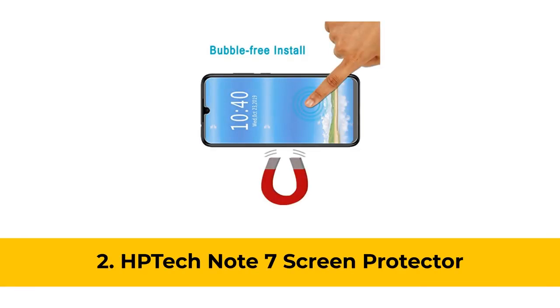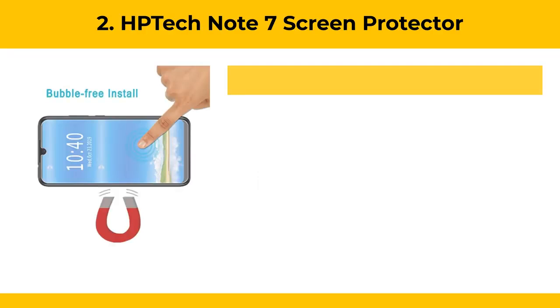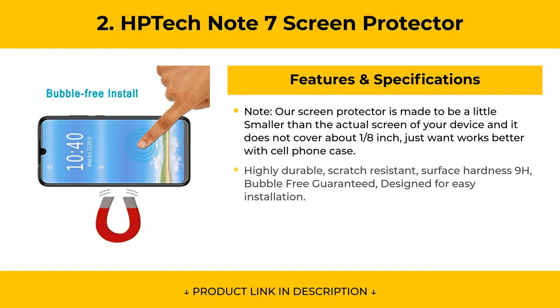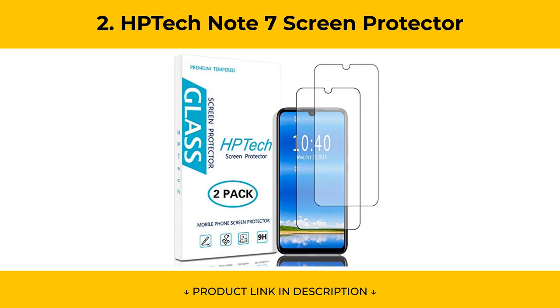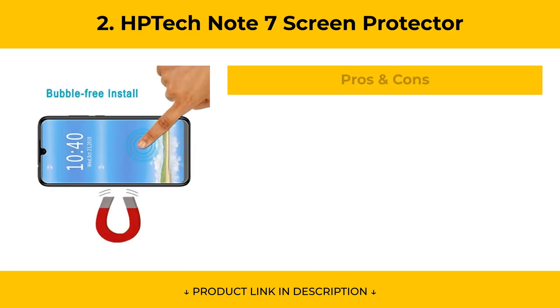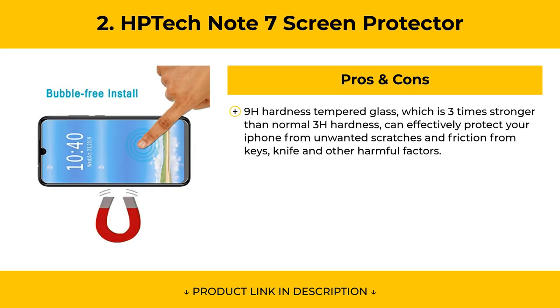At Number 2, the HP Tech Note 7 Screen Protector is highly durable and scratch-resistant with 9H surface hardness, bubble-free guaranteed, and designed for easy installation. Its ultra-thin 0.33mm thickness is reliable and resilient and promises full compatibility with touchscreen sensitivity. Pros include 9H hardness tempered glass, three times stronger than normal 3H hardness, effectively protecting your phone from unwanted scratches, keys, knives, and other harmful factors.